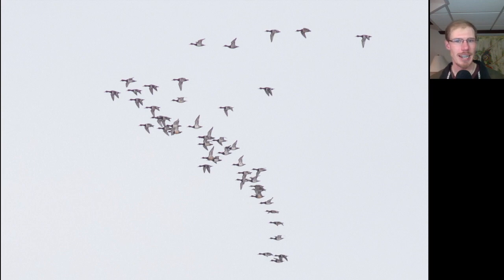Here we have a flock of ring-necked ducks, and from a distance they can look similar to some other duck species — for example, greater and lesser scaup. But scaup show more white on the wings. These ring-necked ducks don't really show much white at all on the top side of the wing.